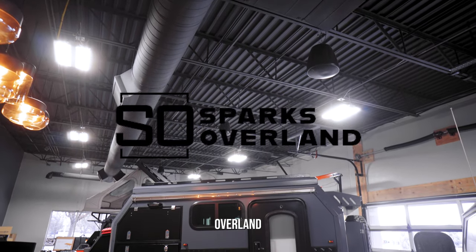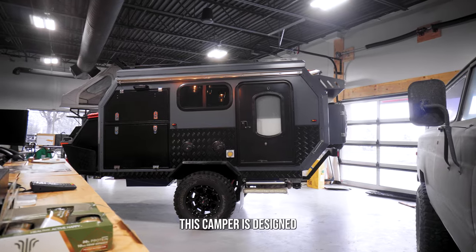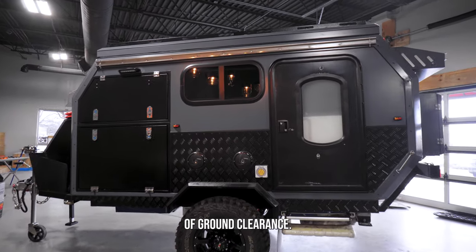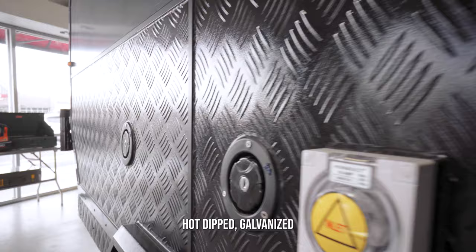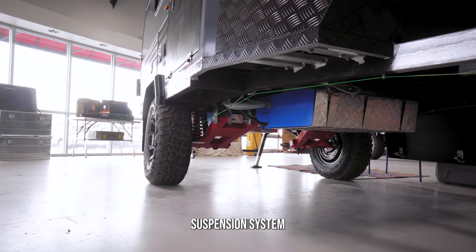Introducing the Sparks Overland Mad Cap. Weighing in at just 2,600 pounds, this camper is designed to be both lightweight and sturdy. With 24 inches of ground clearance, this camper is ready to take you on any adventure no matter the terrain. Armored all the way around, hot dipped galvanized steel frame, and independent axle-less suspension system.